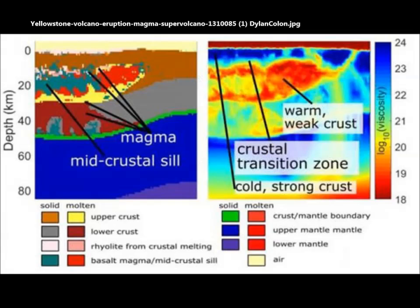So that is a new finding — that there is a solid sill separating two huge underground molten magma chambers, and there's a sill in between them.